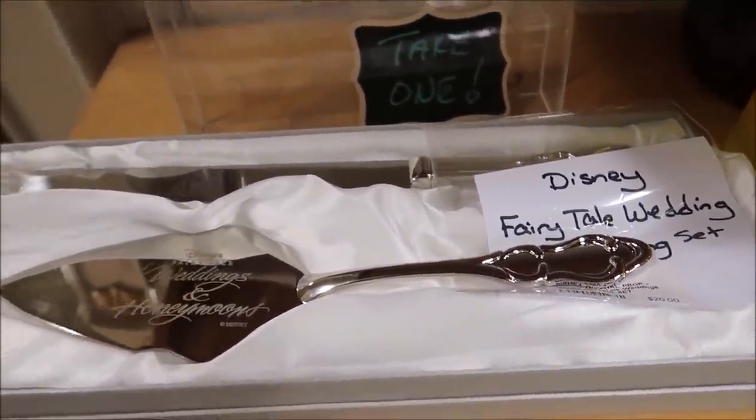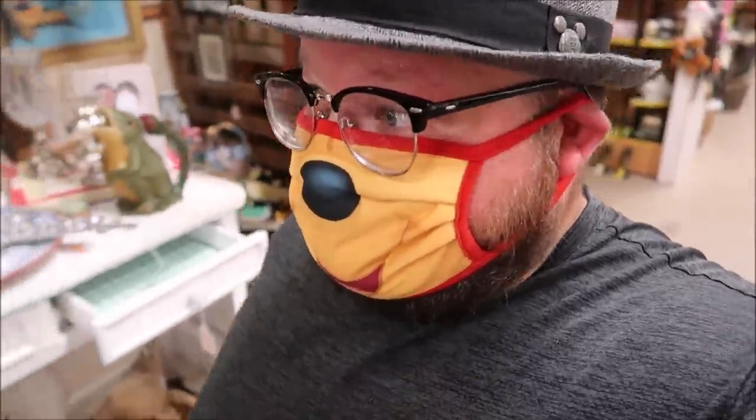And right here is an actual fairy tale wedding cutting set. I really wanted to try to buy that Animal Kingdom Lodge trunk to use as a coffee table, but it's an end table and it just won't fit. But it's $150, and you can't go wrong with that. I feel like I'm gonna regret not getting that.